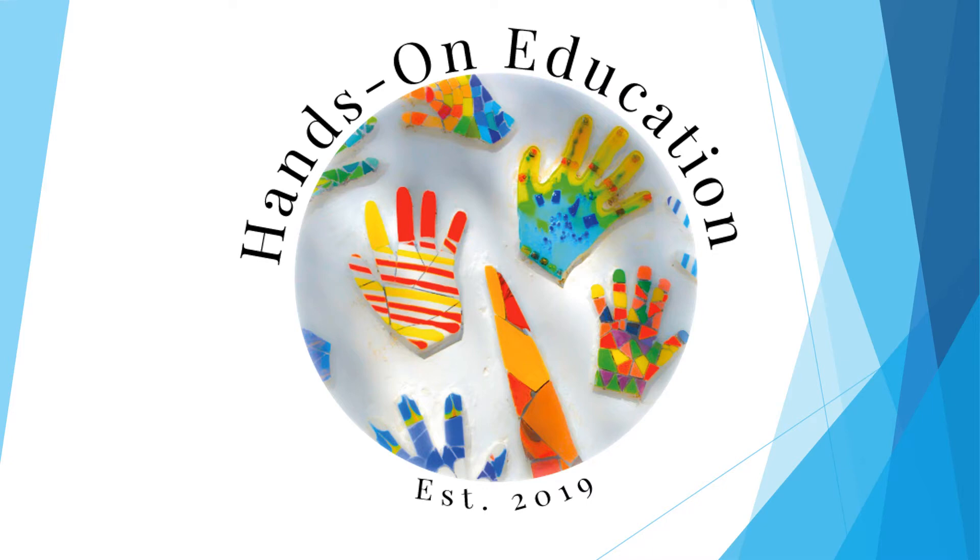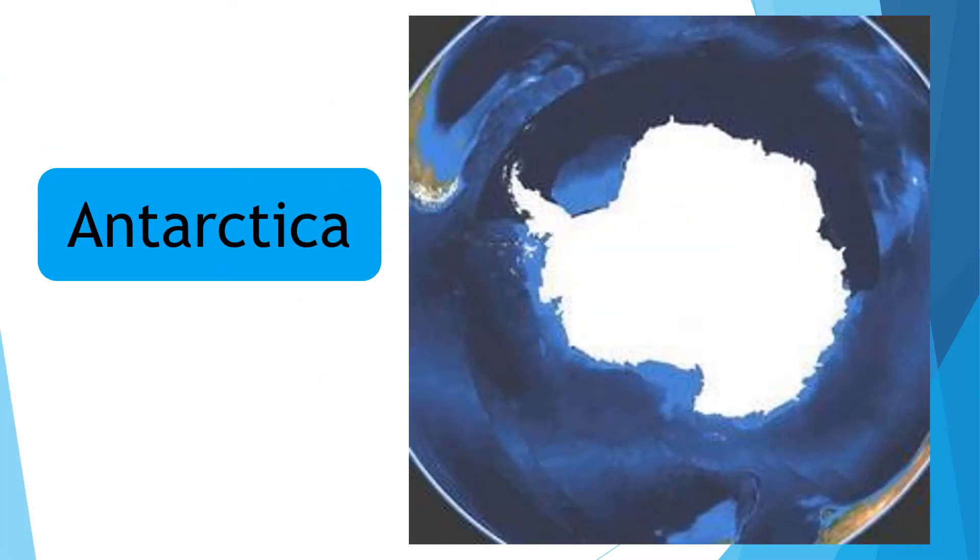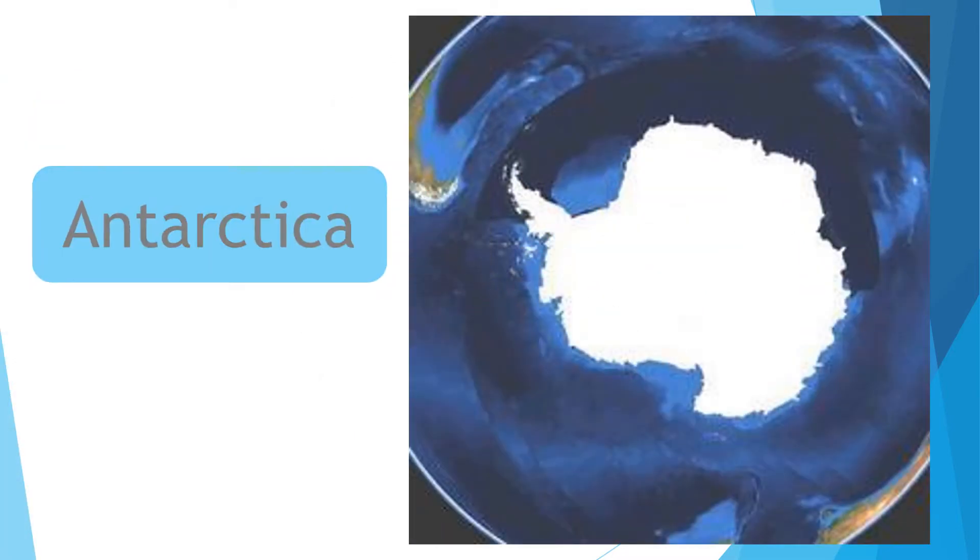Hello and welcome to Hands-On Education. This video is about the location of Antarctica.